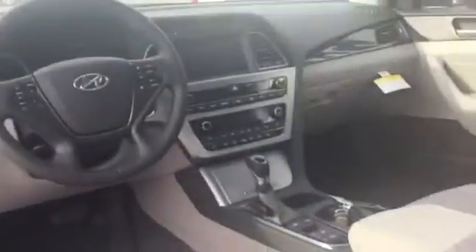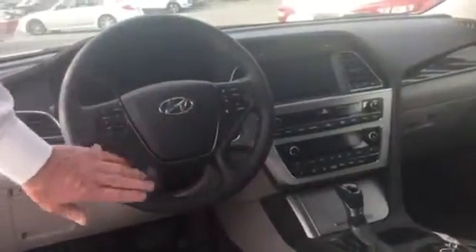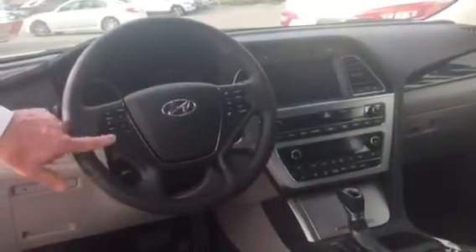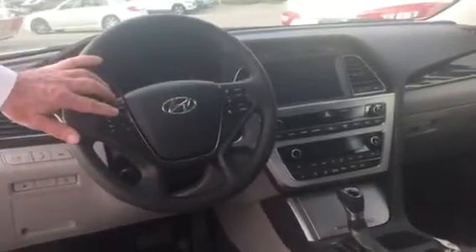Inside, you can see across the back, you've got room for three passengers — you're seated very comfortably. In the front, all your controls are easy to access on your steering wheel: your Bluetooth connection, your cruise control buttons, your radio controls.